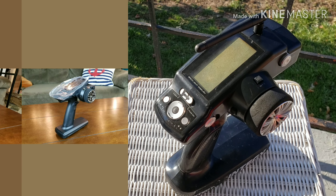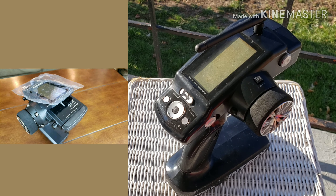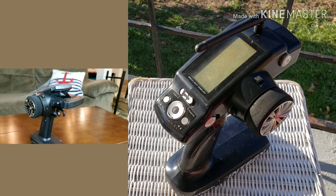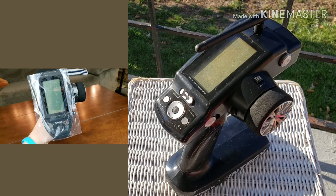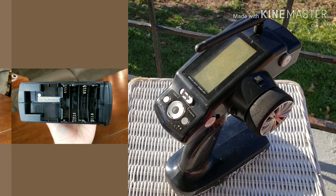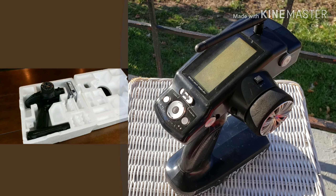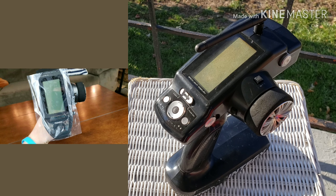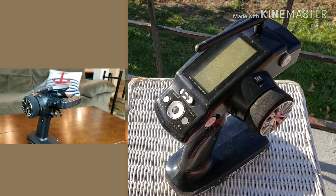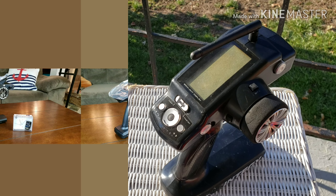What you're seeing is the Futaba T4PV. I found it listed at $190 best offer, plus a little bit for shipping. I looked around and saw they were going for like $250 to $300, or $240 if you caught it on a good day.